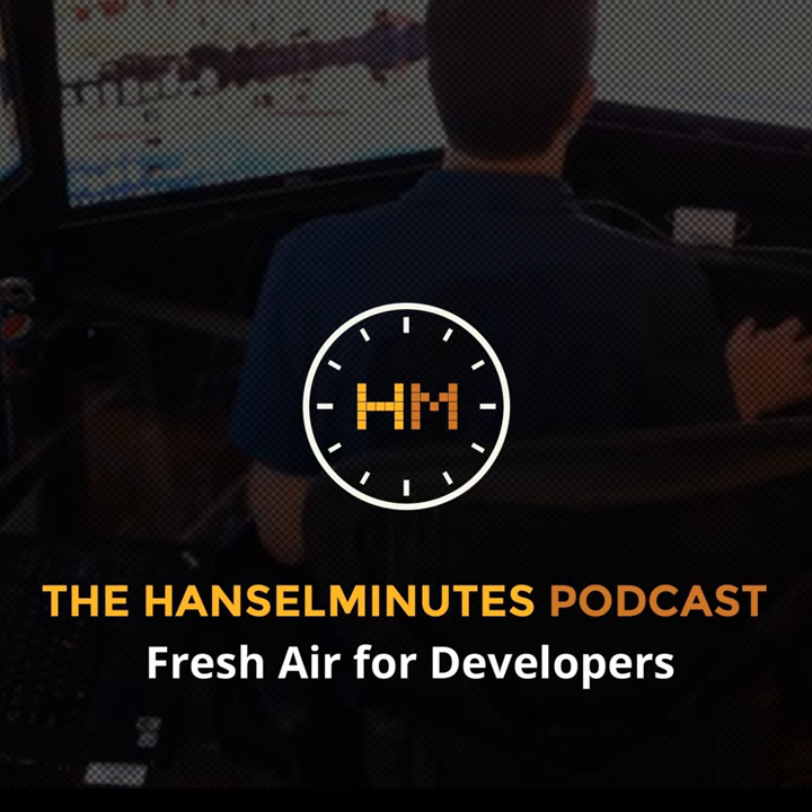From HanselMinutes.com, it's HanselMinutes — a weekly discussion with web developer and technologist Scott Hanselman. This is Lawrence Ryan announcing show number 494. In this episode, Scott talks with Rachel Reese from Jet.com about how Jet uses F#, Azure, and other technologies to scale.